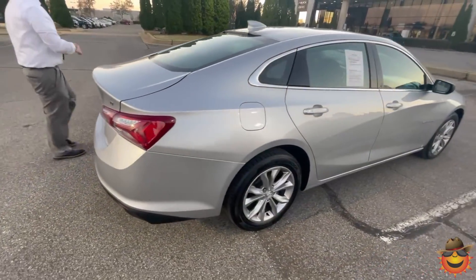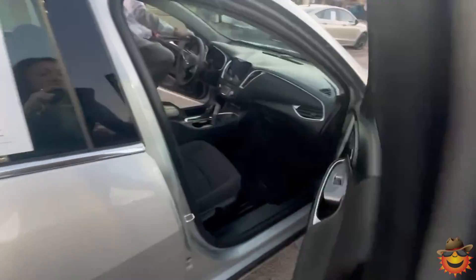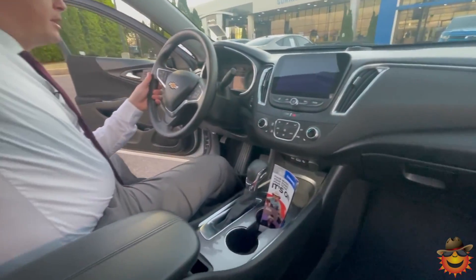This is an LT model, so it's going to have some equipment on it — a step above the base. I like that it has rear air back here with actual vents, versus most sedans that don't have actual vents for the rear air.